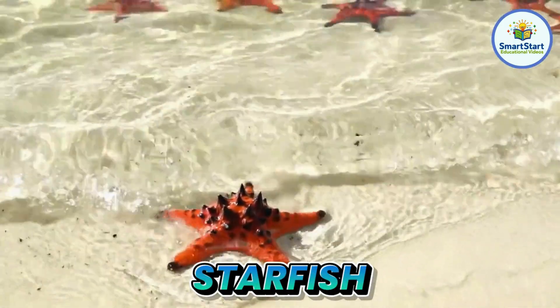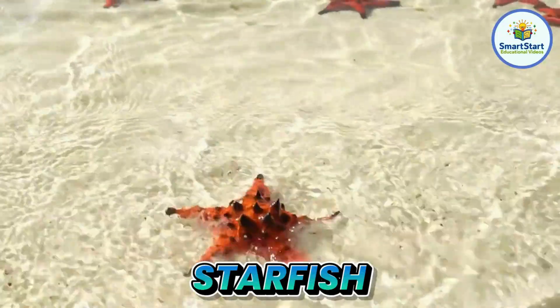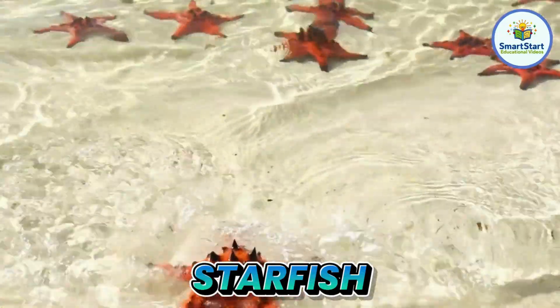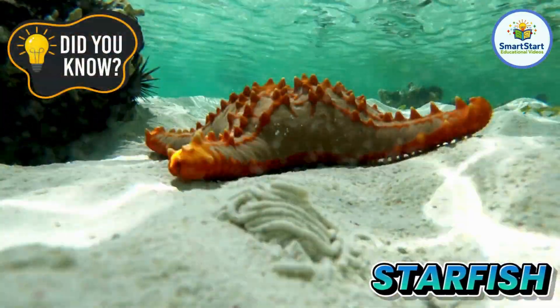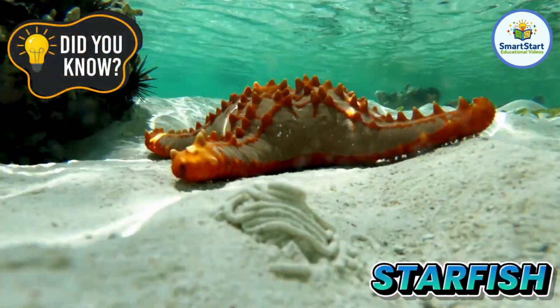This is a starfish, a star-shaped animal that lives on the sea floor. If a starfish loses an arm, it can grow a new one.